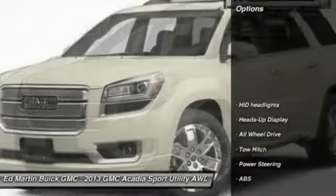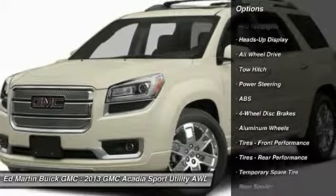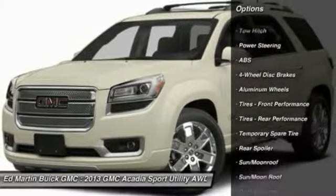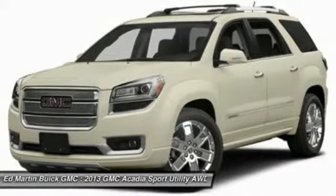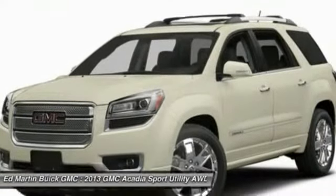Here are some of this vehicle's great options: tow hitch, power passenger seat, all-wheel drive, power lift gate, anti-lock braking system, power steering, adjustable steering wheel, four-wheel disc brakes, floor mats, aluminum wheels.